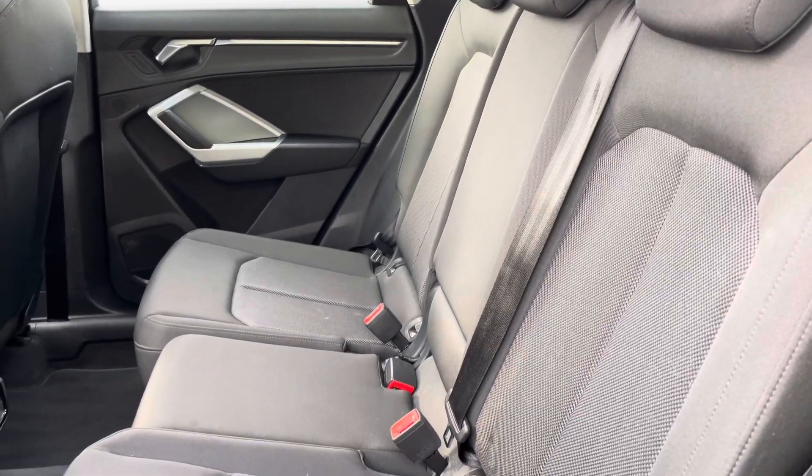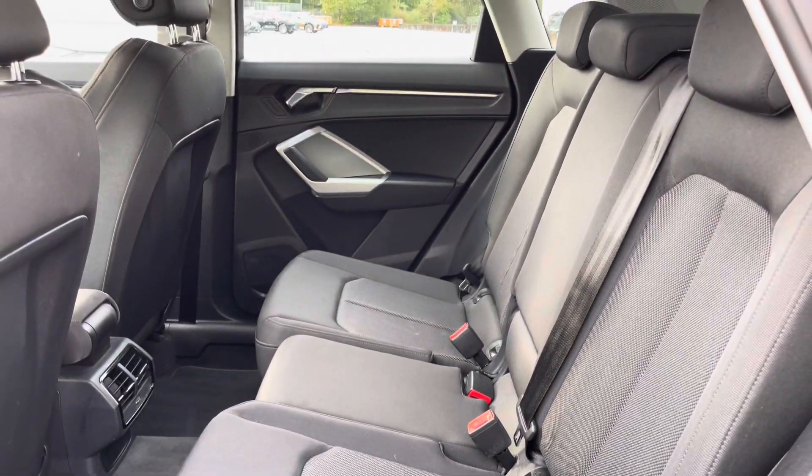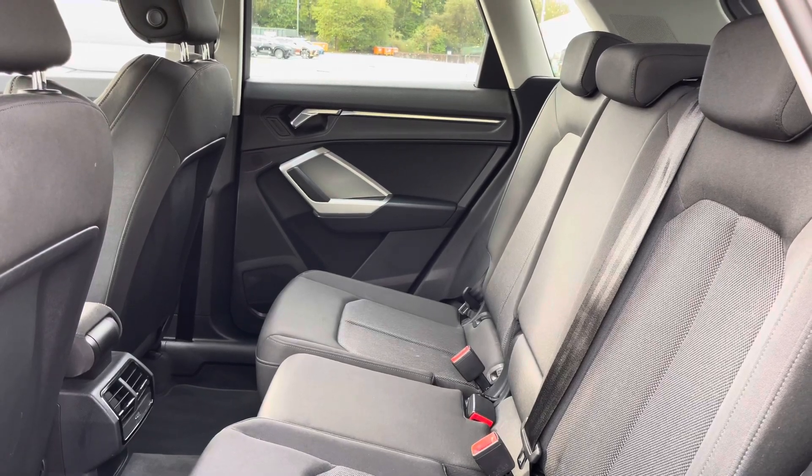Here we have the rear interior of the car with the rear seats finished in the really smart black index cloth. These seats are comfortable and supportive and feature isofix child seat mounting points, whilst the rear air vents are another key feature as well.